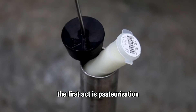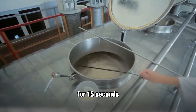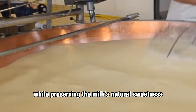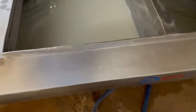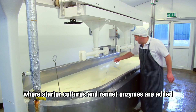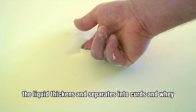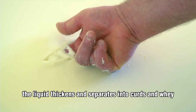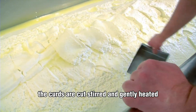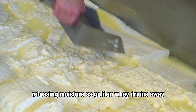The first act is pasteurization — a brief but vital exposure to 72 degrees for 15 seconds. This delicate balance kills harmful microbes while preserving the milk's natural sweetness and nutrients. The milk is then cooled and poured into vast stainless steel vats where starter cultures and rennet enzymes are added. Slowly, the liquid thickens and separates into curds and whey — the moment milk begins to become cheese. The curds are cut, stirred, and gently heated, releasing moisture as golden whey drains away.